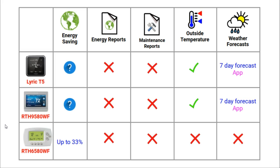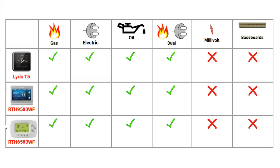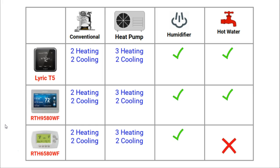The T5 and 95 do provide weather forecasts but only via the app. The next section is HVAC compatibility, which stands for heating, ventilation and cooling, and it is the same for each thermostat. They are compatible with an overwhelming majority of HVAC systems found in US homes and will work with gas, electric, oil and dual fuel systems. The thermostats will not work with millivolt or electric baseboard systems. All three can work with multi-stage heating and cooling in conventional or heat pump systems, and they work with humidifiers and dehumidifiers.